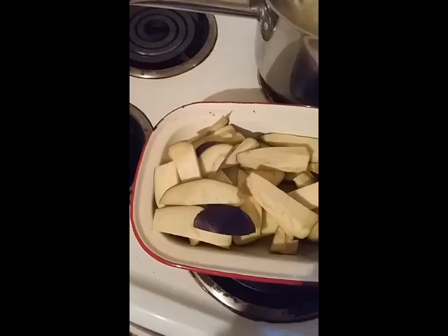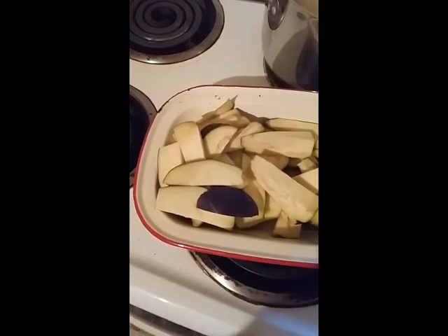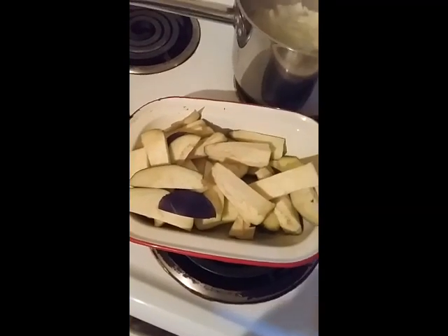Alright, so I've just chopped up the eggplant and the zucchini. I'm just going to bake that, soften it up a little bit, put some grape seed oil in.